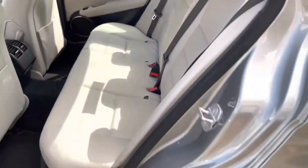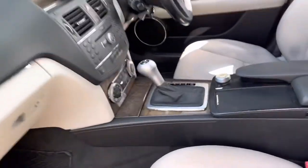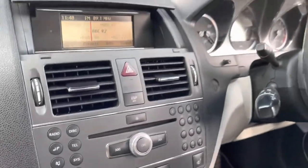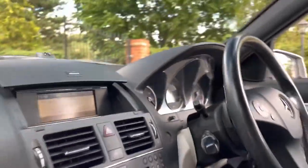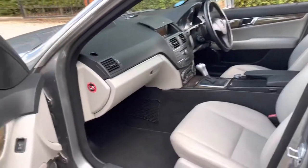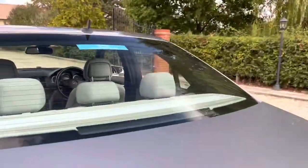The parcel shelf is all good, headrests are all intact. We've got an automatic gearbox, climate control, heated front seats — there's all the controls. Headlining is anthracite dark grey. Fair size boot.